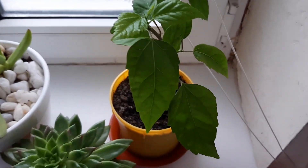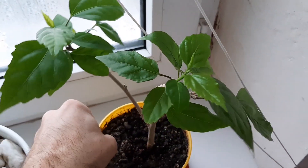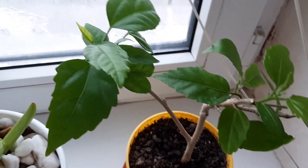And next, this is hibiscus, doing very very well. As you can see, the leaves look great.